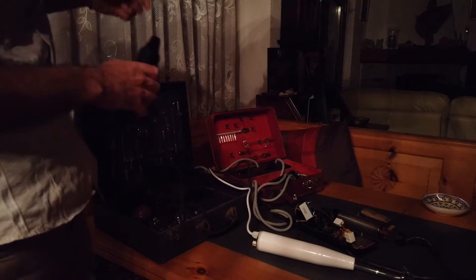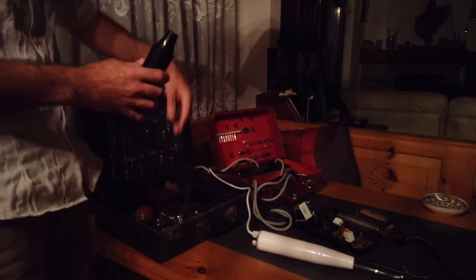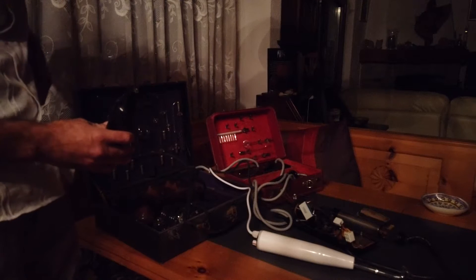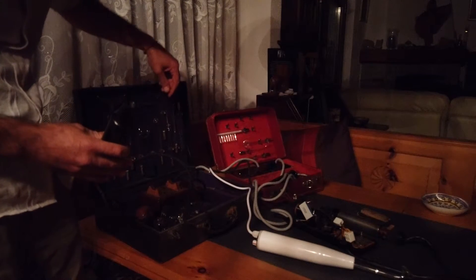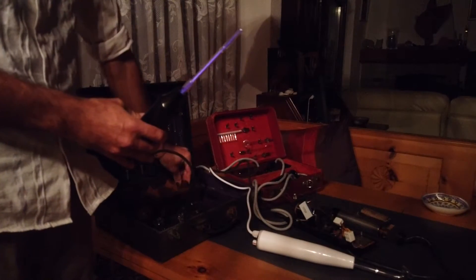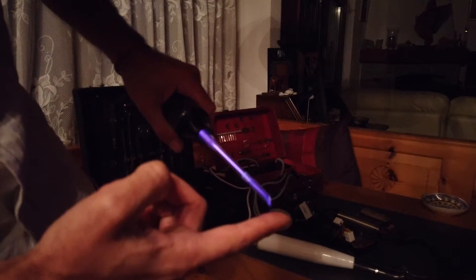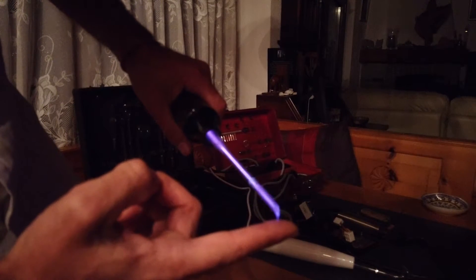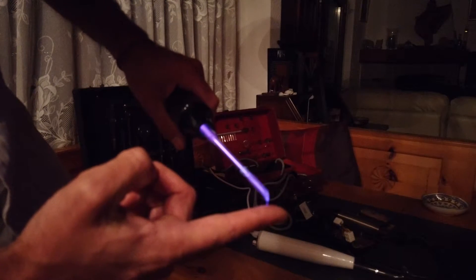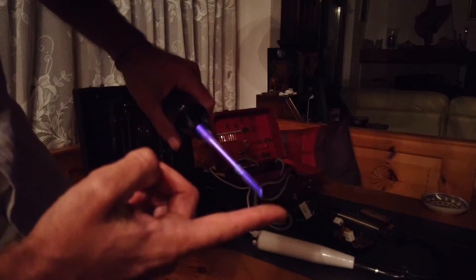Not for long periods of time though — the machine should be used maximum 10 minutes at a time because it heats up quite fast because of the spark gap. Or if I take a more pointy electrode like this one, it concentrates the rays so you can really see some sparks coming out, but I don't really feel much — it's not really that it hurts, just feel a little.